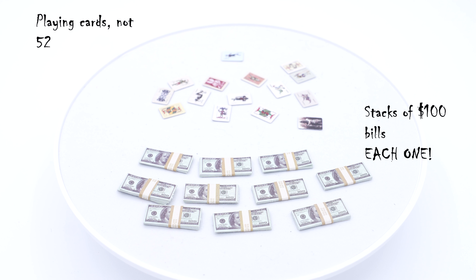These are the extra accessories I wasn't expecting. You have the playing cards — not 52, but enough to get you posing — and the stacks of $100 bills. The crazy thing is they are actually individual $100 bills stacked, made out of paper. The amount of quality and detail that's gone into this figure is just insane.